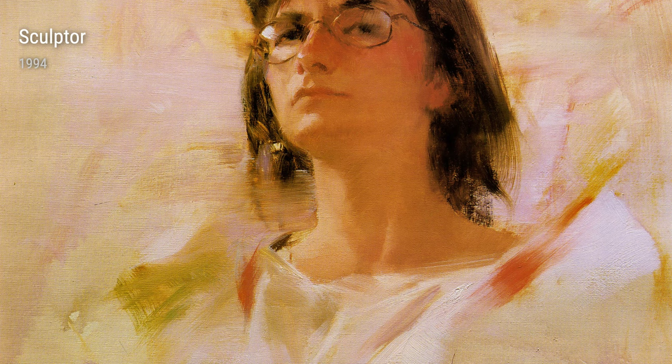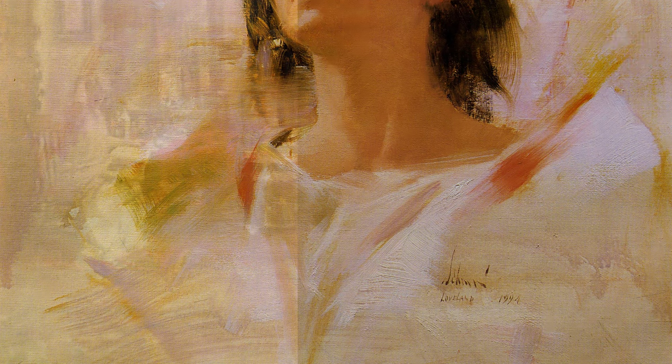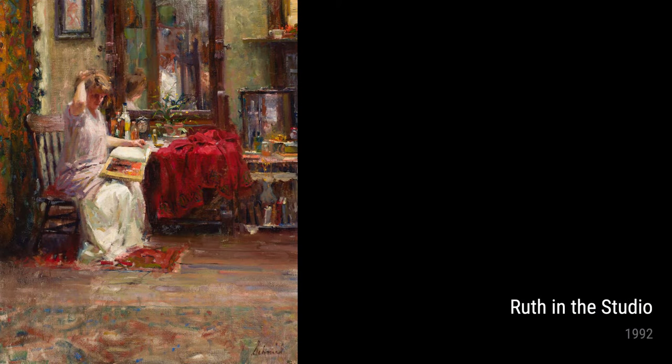Finally, Ruth in the Studio, painted in 1992, invites us into Schmid's intimate workspace. The composition is filled with personal touches, showcasing the artist's tools and supplies. It is a tribute to the creative process and a glimpse into the artist's inner world.